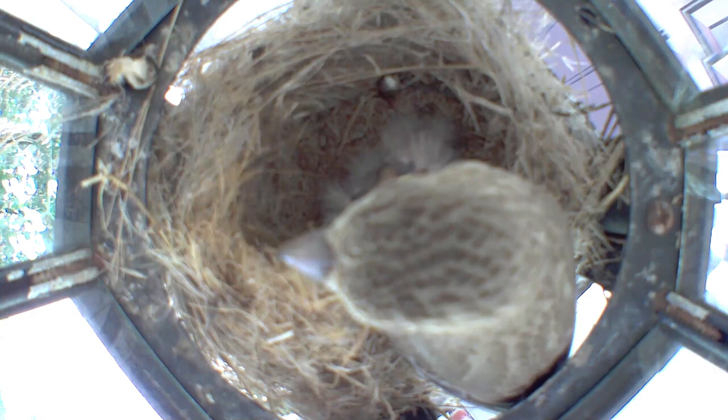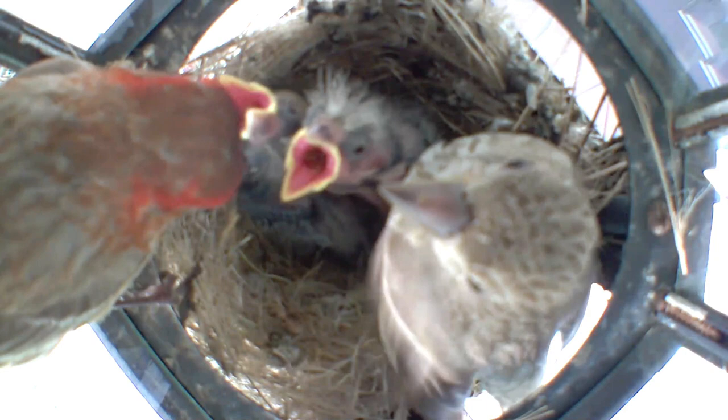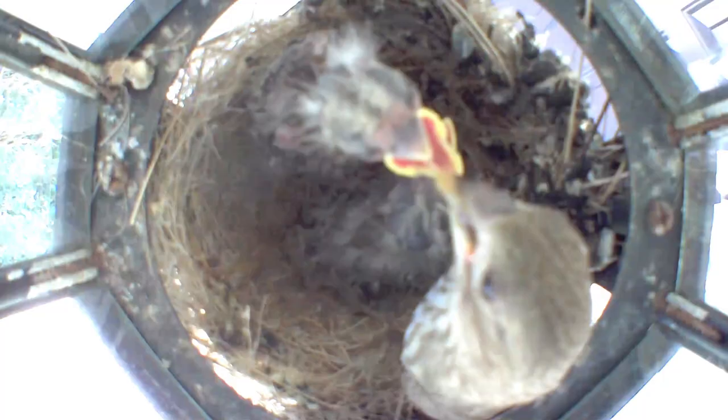It took the babies maybe longer to get to the fledgling stage, but they did do well, and it was probably good that there were a small size — so fewer mouths to feed.